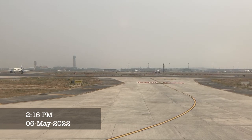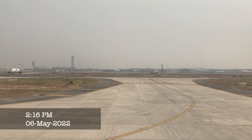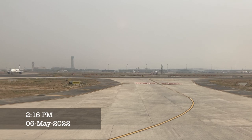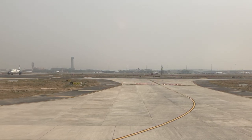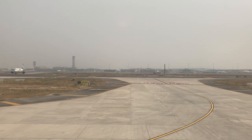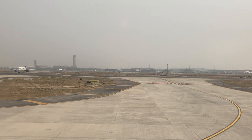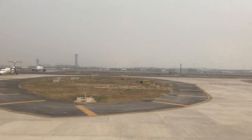During takeoff we noticed curious things, such as a Zoom Air fleet of CRJ200s, including one in American Eagle livery, parked just beside taxiway Delta. But the best thing about taking off from runway 9 is getting to see an overview of the reconstruction of Terminal 1 at Delhi Airport.